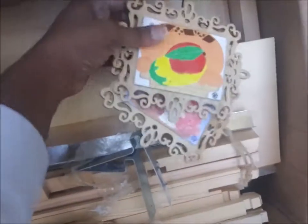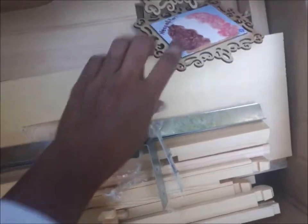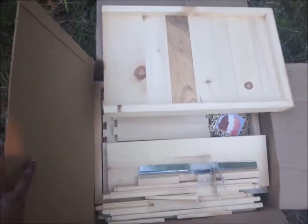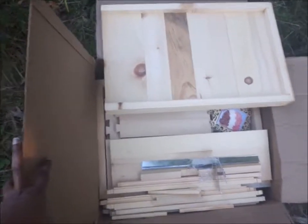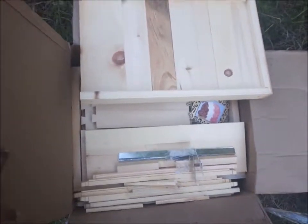I lost Mango, and this was going to be another hive to fix Rocky Road, but I already fixed and insulated Rocky Road. This is just an extra hive box, so I'm going to put it in the shed for next season.